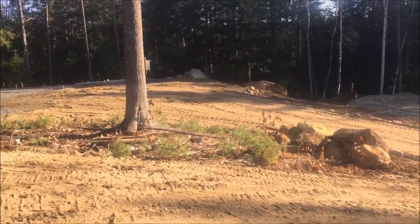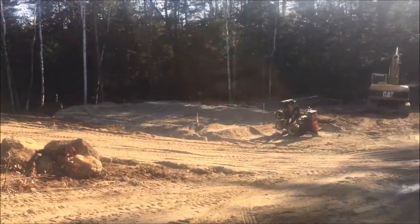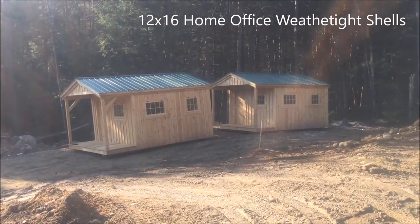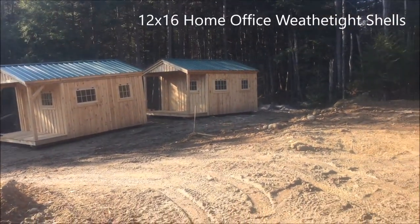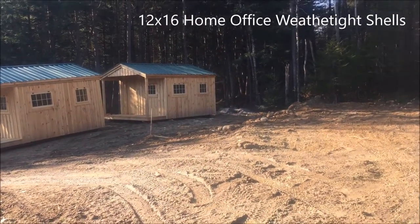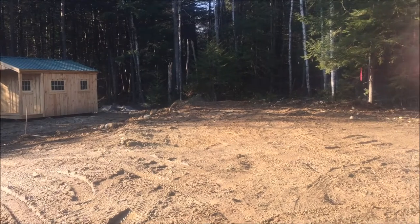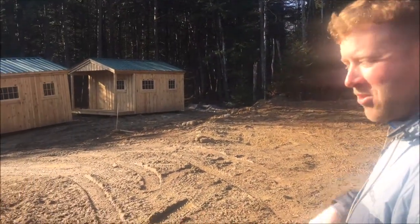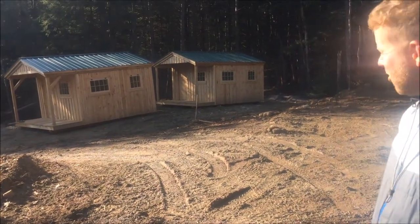We went with the home office design — it seemed like it was a good size for a one or two person unit. We'll have a little bathroom in each with a small shower, toilet, and sink, and we're going to have a mounted on-demand hot water system on the back of each.